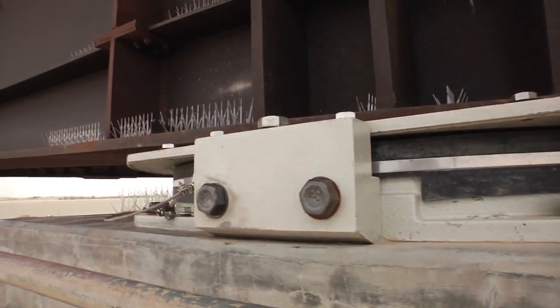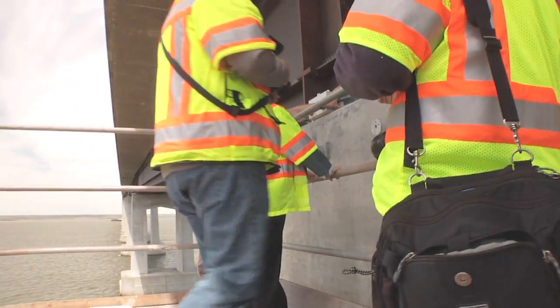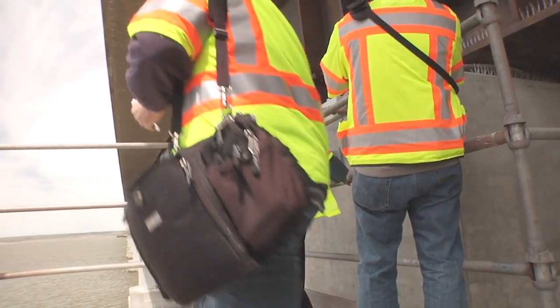This is actually one of the smaller bearings on the bridge. This is our Type 2 — it's about five and a half feet in diameter and weighs about 5,000 pounds, about as much as a Cadillac.